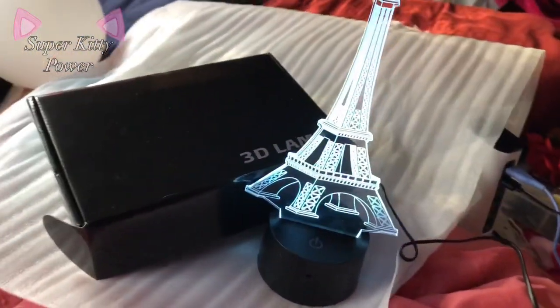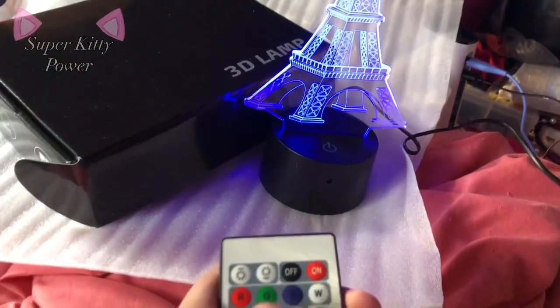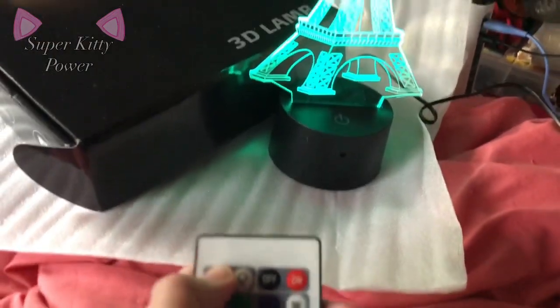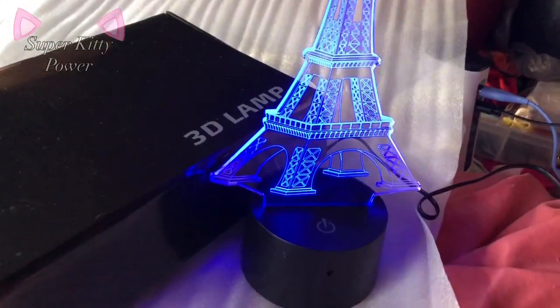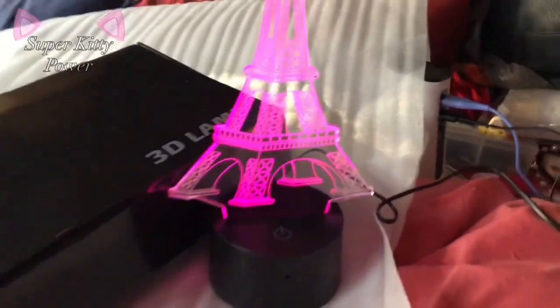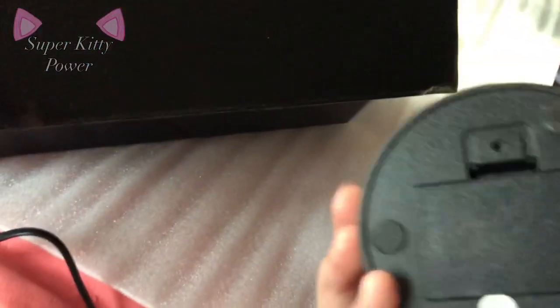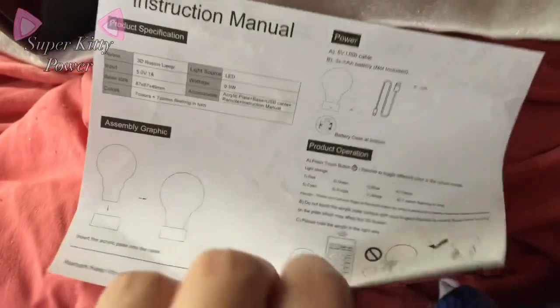Next I got this 3D lamp thing. I don't really have a good setup right now and it's not really dark out, but it looks better in the dark. It comes with this remote and you can change the colors — you can make it brighter or darker too. With the 3D lamp you can either put batteries in it or plug it in, and it comes with this little cord and the remote. You can turn it on and off, and it even comes with an instruction information sheet.